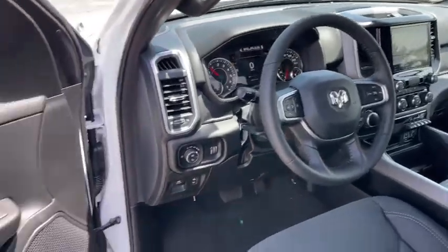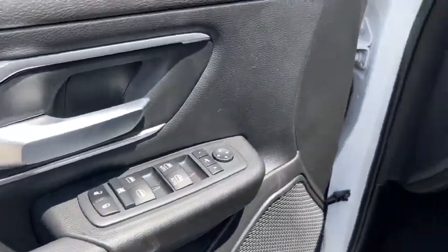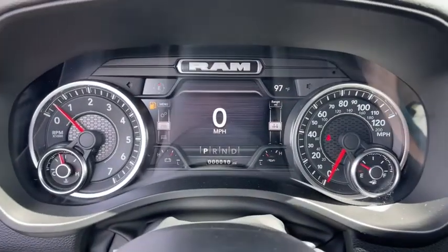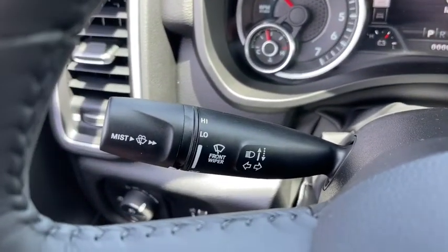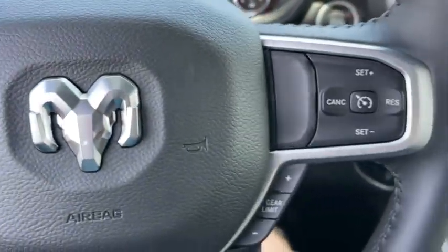These are just some of the great options this vehicle comes with: keyless entry, remote engine start, fog lamps, backup camera, electronic stability control, aluminum wheels, intermittent wipers, universal garage door opener, tire pressure monitoring system, and trip computer.